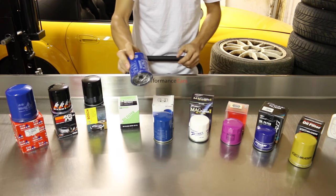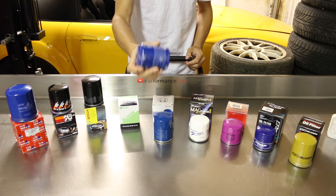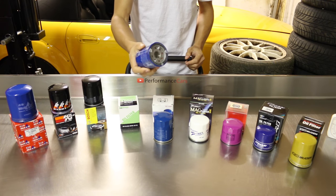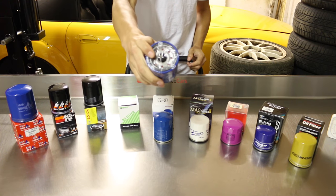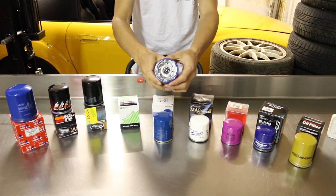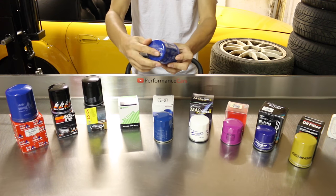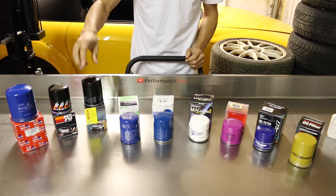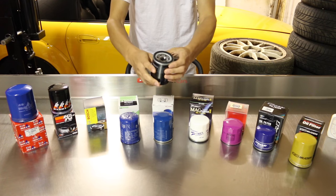Now we have the Hamp oil filter. I know many of you run this on your Hondas — I've only ever been using this myself, and Spoon Sports also uses it for their engine builds. It's made in the USA, has eight inlets, very similar to the Mugen one, and it is the only oil filter to be fully packaged in film, so definitely no damage can be done. This also weighs 130 grams.